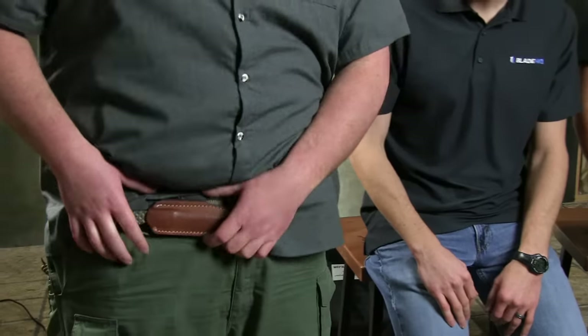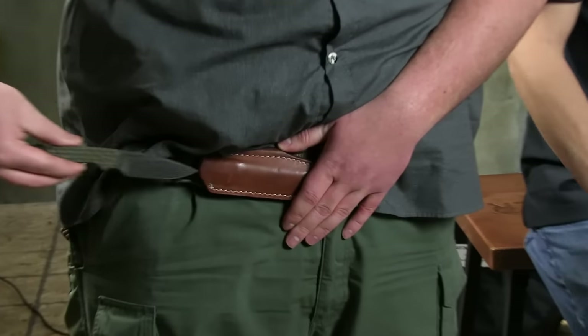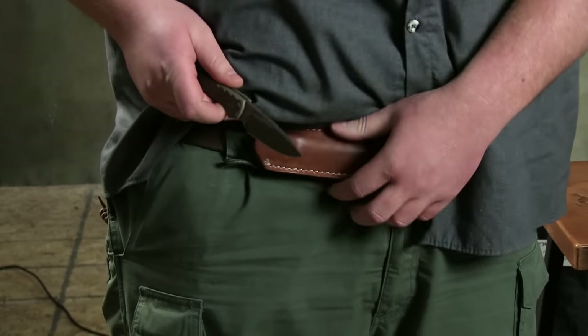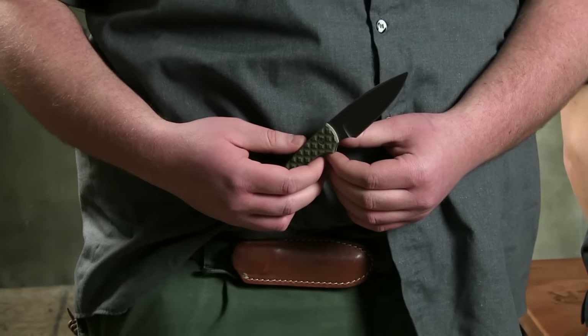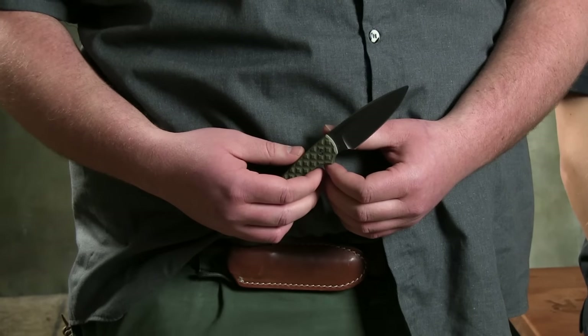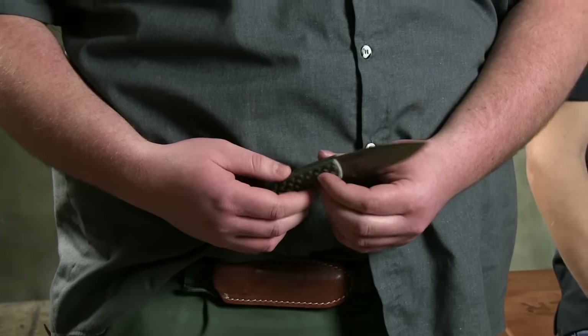Aside from being a prodigious knife buyer, Tyson carries the Bradford Guardian 3. And where do you carry it? Right here — an abdomen carry. I never thought I'd carry a fixed blade with all my extra material here, but this leather sheath is awesome. I forget it's there. I've carried this just about every day since May of 2015 when I bought it. I recommend these to everyone. I just absolutely adore this knife. It's a perfect size. Good steel. I love it.